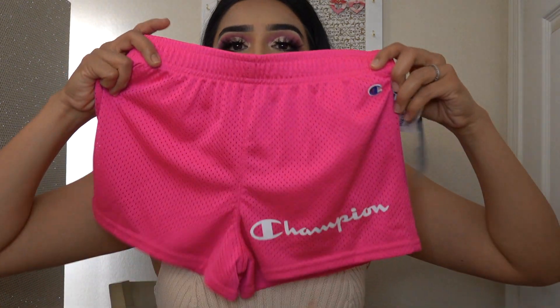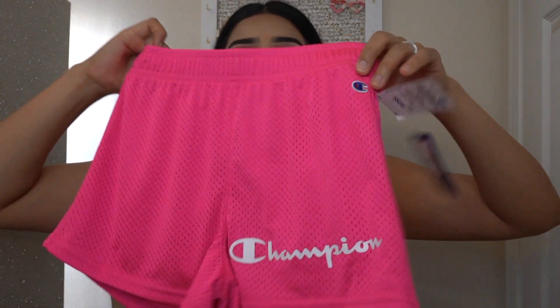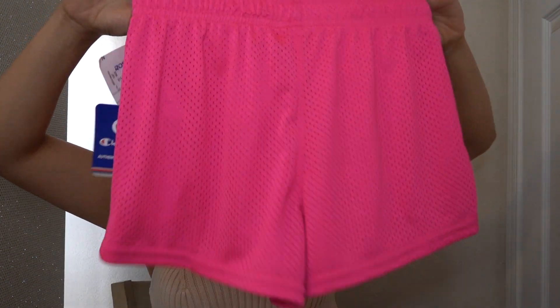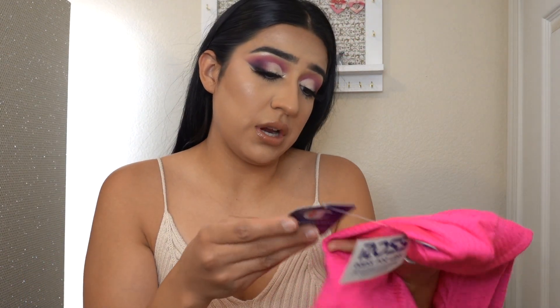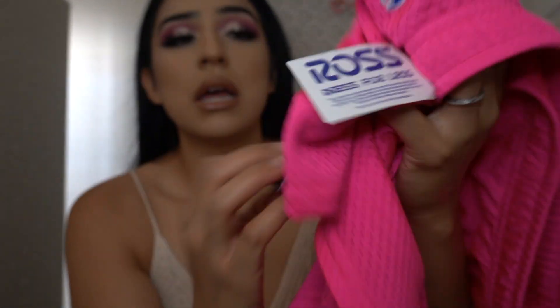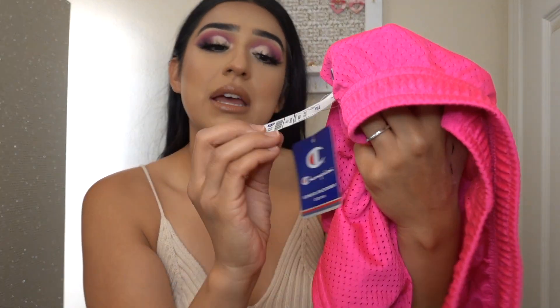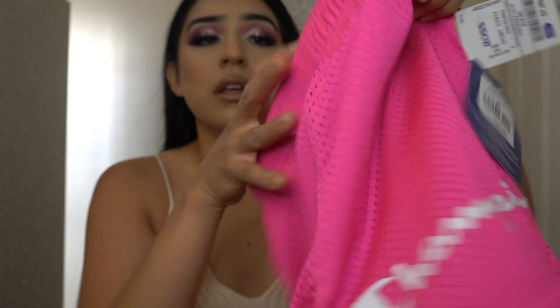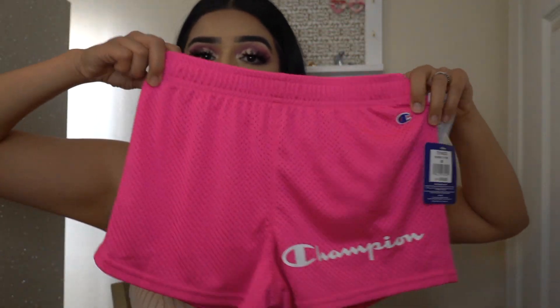I also got her some cute little Champion shorts so she could go outside and play, run, and just get dirty. The original price for this is $16, but I got it for $7.99. $7.99 for some hot pink Champion shorts!